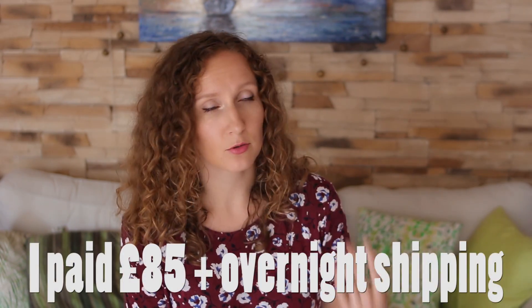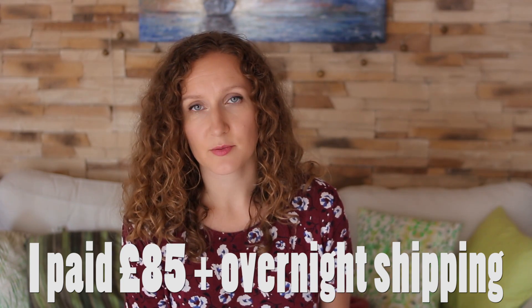I wanted to do this test a couple of years ago, but at that time I really couldn't find the money to get it done, even though I knew how important it was. But this time I had a little bit more money, I decided to do it, and honestly it was the best investment ever because the results are so incredibly informative.